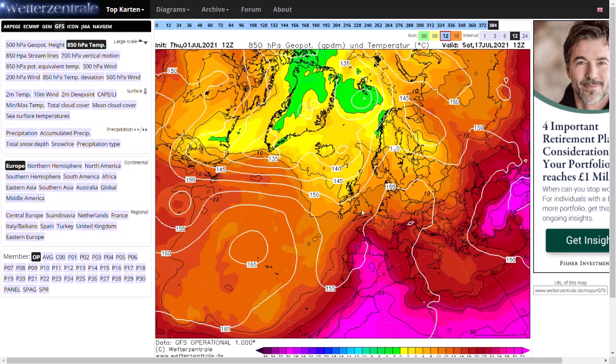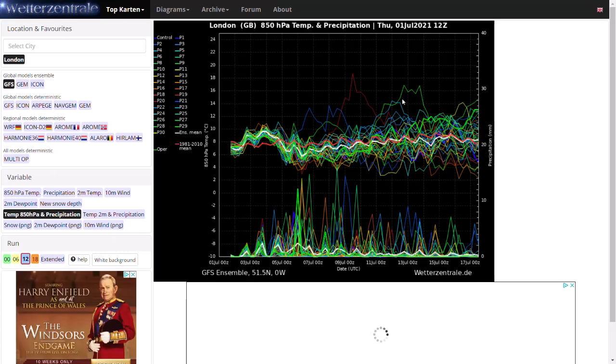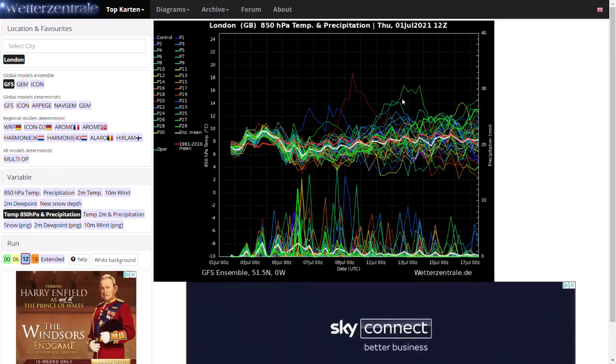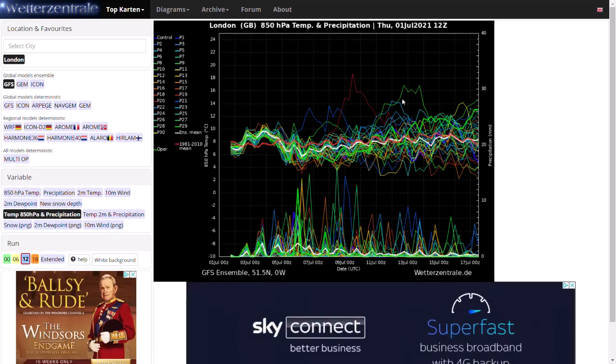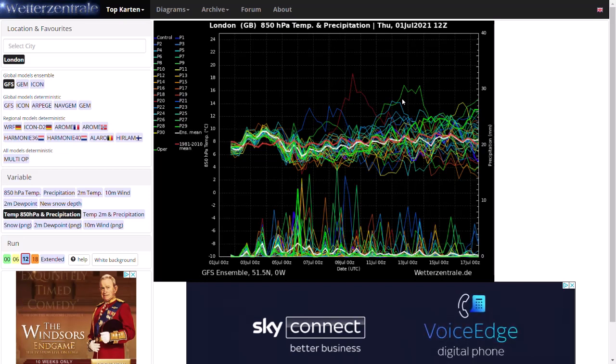We'll just have to keep an eye on that at this stage, as it's not guaranteed but there are hints of it. Looking at the GFS ensembles for London, temperatures are generally around average. But longer term we do start to see some warmer and hotter outliers, including the GFS right towards the end of the run. That would be from those southerly winds. Only a few ensemble members show that at the moment — they are outliers — but we'll have to keep an eye on how that develops.